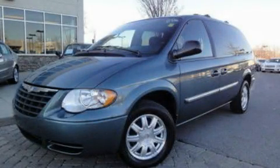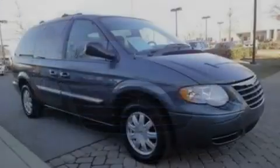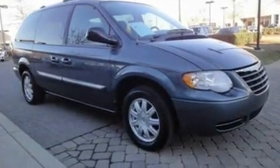This is a 2005 Chrysler Town & Country, enough comfort and space for the entire family. It features a 3.8-liter six-cylinder engine and a four-speed automatic transmission.